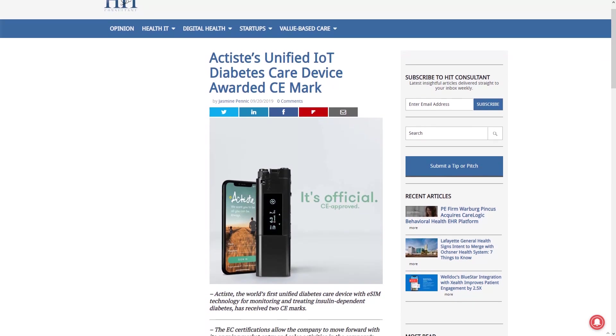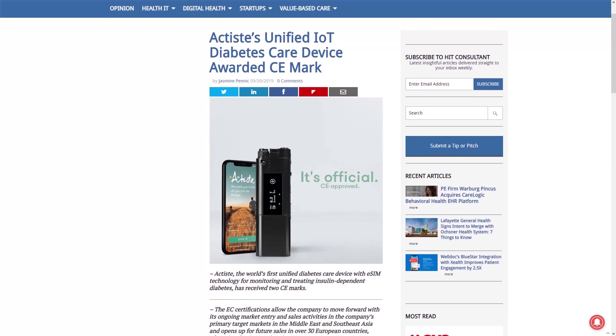We love IoT devices for diabetes, even helped building some ourselves. And it's heartwarming to hear that Actist has received two CE marks. Actist is a diabetes care device with eSIM technology that simplifies diabetes care.